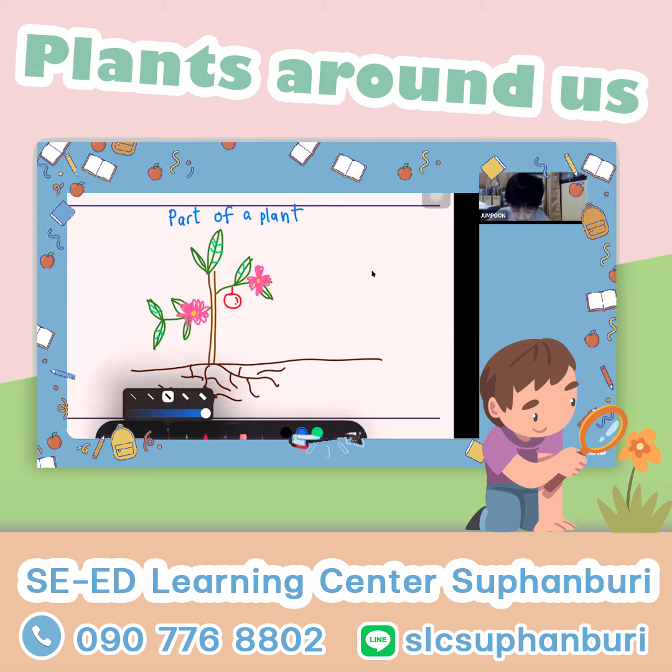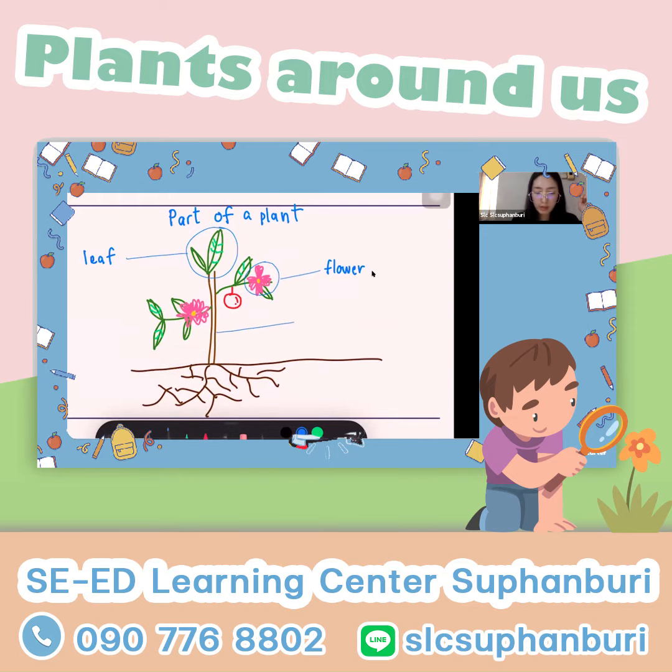What is it called? Flower. Good job. It can hold up the plant. What is it called? Stem. Good job. The red one right here — it looks like an apple, but it's not. What is it? Fruit. Very good. It's underneath the ground. What is it? Fruit. There's so many of them.